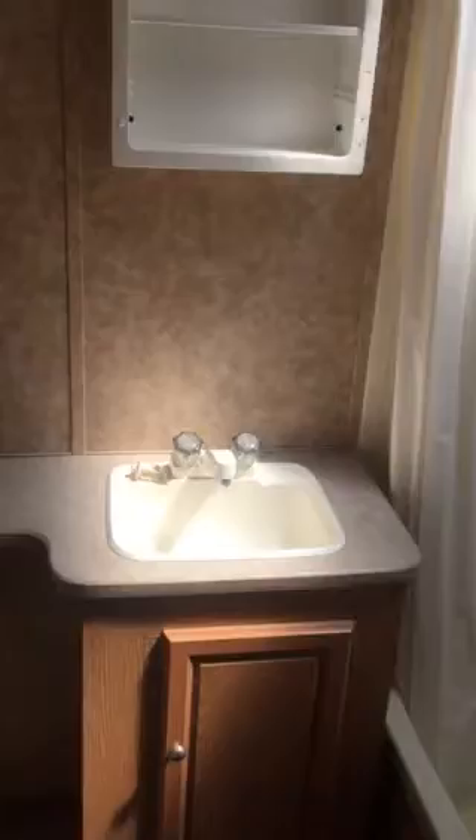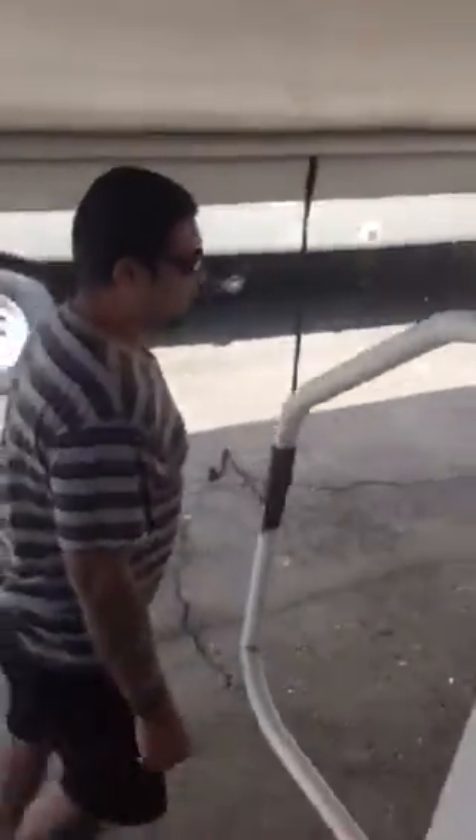We have our toilet, our sink, and medicine cabinet, and we are super excited about this.